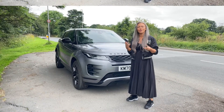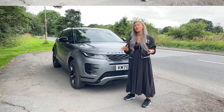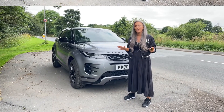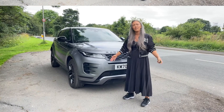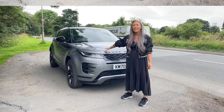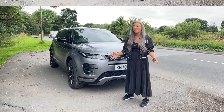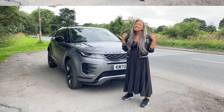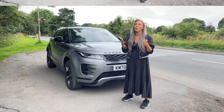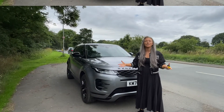I would definitely recommend going for the R-Dynamic SE spec. If you're going to order the new Range Rover Evoque, that's what I'd go for and add extra spec if you want — panoramic roof, metallic paint. I definitely think this colour is beautiful, though you can only get Fuji White if ordering from the factory as standard, and not everybody wants to drive white. When you lease, you're always driving black, grey, or white.